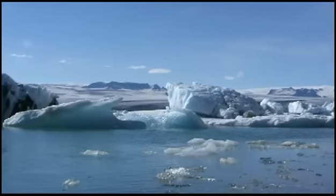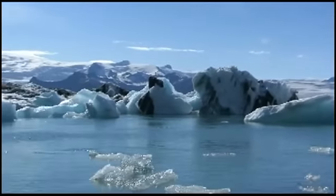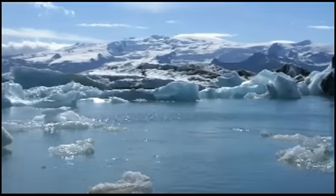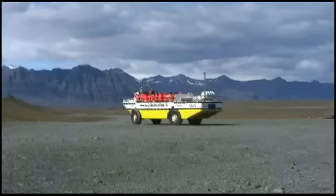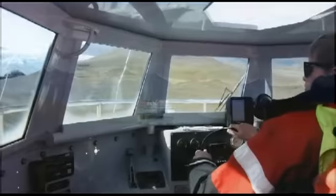Since 1920, the glacier has been receding very quickly, leaving this breathtaking lagoon behind. Icebergs float in the lagoon all year, and you can watch as chunks of ice crash into the water. While you're there, you can take the amphibian boat tour out onto the water.